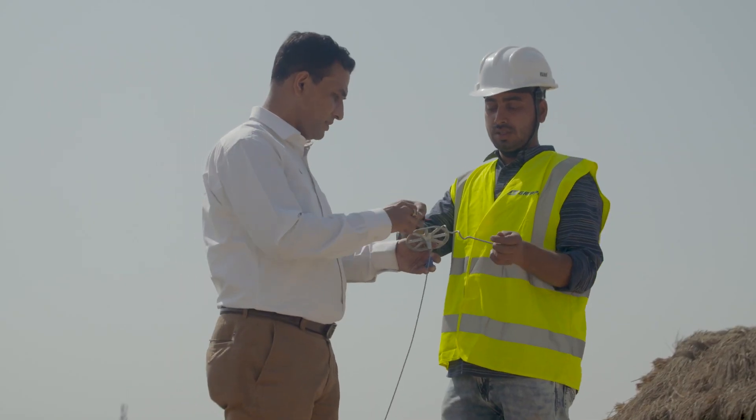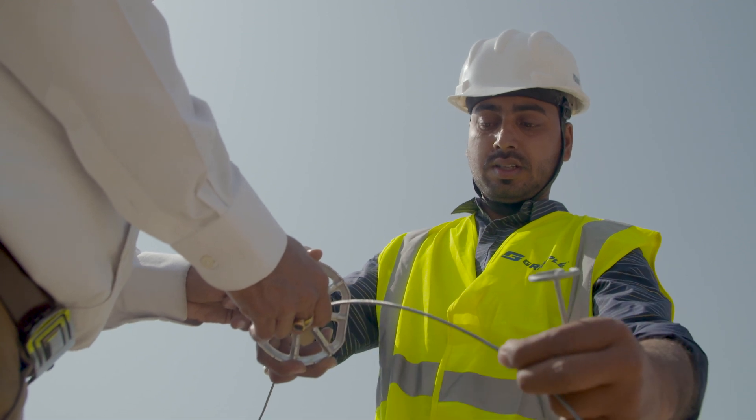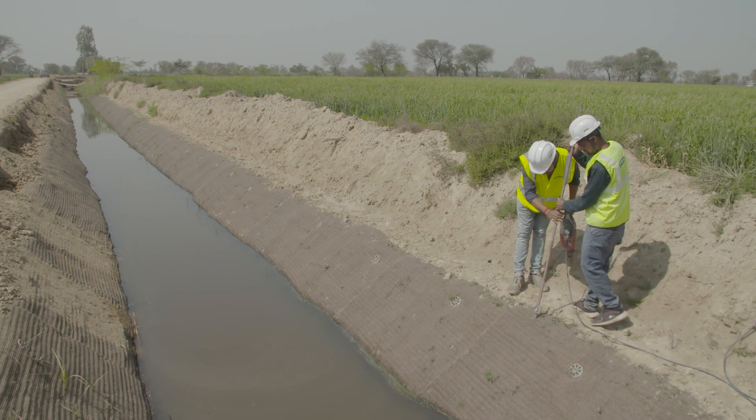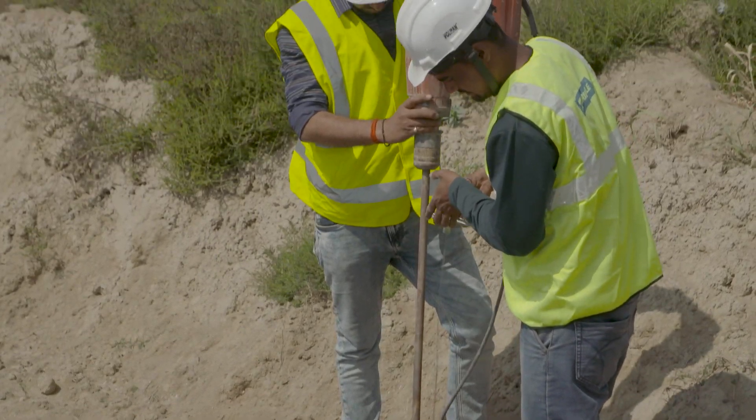The Gripple solution was technically approved, but when we visited the site, we found the local contractors were not able to install the system because they had not handled it before. To address this, we provided Gripple-trained applicators who helped with the installation and also provided training to the local contractors. After viewing the installation, the local contractors found it very easy and going forward they will be doing the installation in their coming projects on their own.